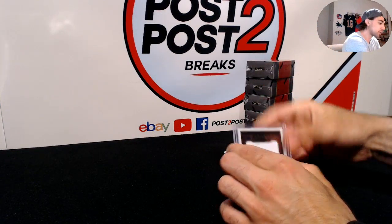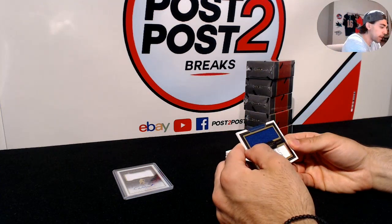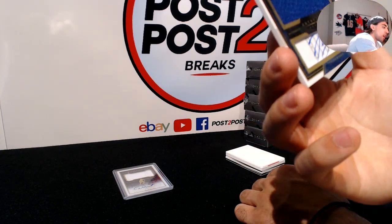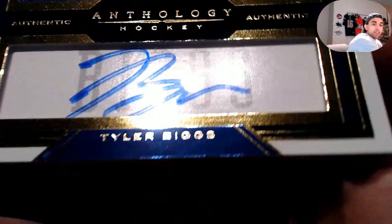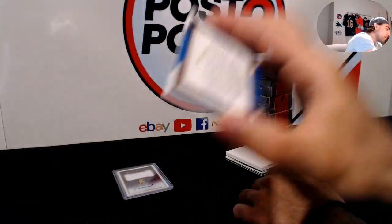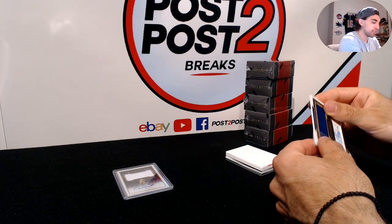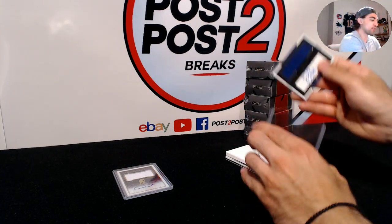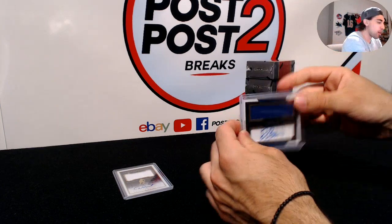So we start things off with the Islanders. Next up — it was waiting for you, Mary — we have a Tyler Biggs, but it's a clear cloth autograph, so an on-card auto and jersey for the Toronto Maple Leafs. Tyler Biggs number 33 of 75, so there you go Mary — getting rid of the skunk right off the bat.